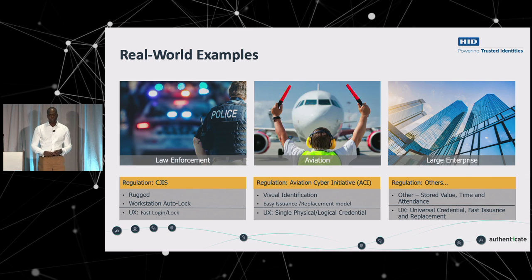I want to talk a little about law enforcement. We deal with a lot of police organizations around the country, and they have a regulation called CJIS that they need to adhere to — it's fairly new and many organizations are just starting to comply. The requirement is for rugged solutions. In their patrol cars, they have what they call an MDT or MDC — a mobile data computer or terminal — a ruggedized laptop used to look up criminal data and get into databases. They're in and out of their patrol cars quickly, so they want auto-lock and fast login is very important in emergency situations.